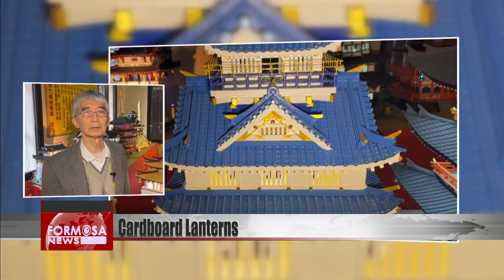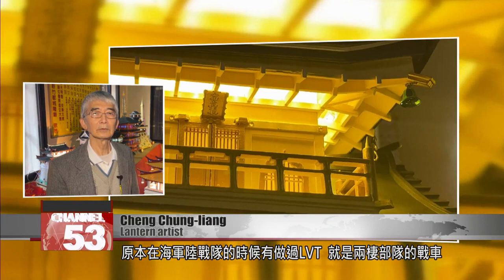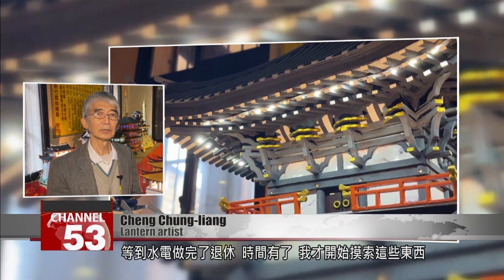I made LVTs when I was in the Marines — that is, amphibious assault vehicles. Because of my family, I couldn't carry on that kind of cardboard art. So I waited until I had retired from working in utilities, and then I had time to start exploring these things.